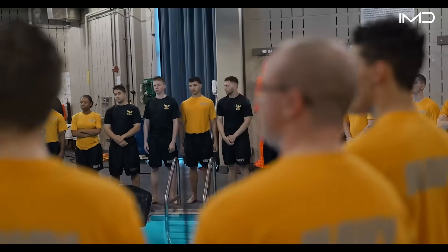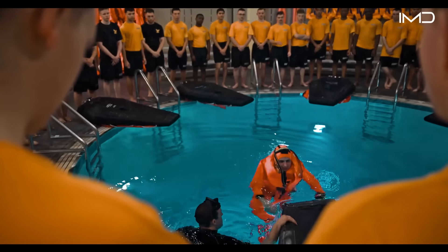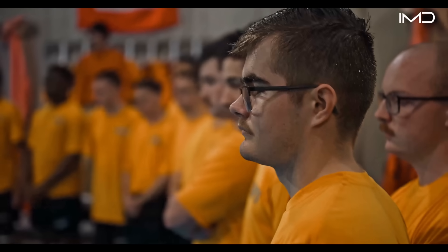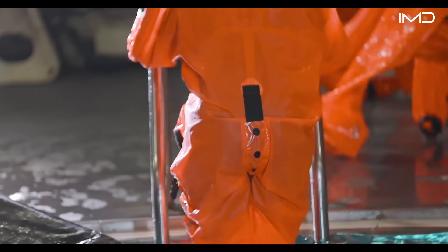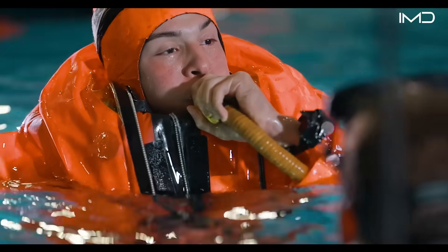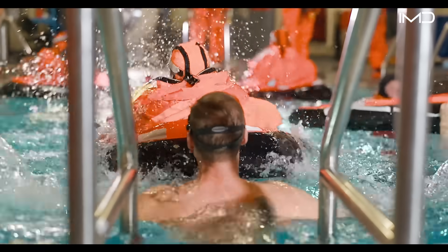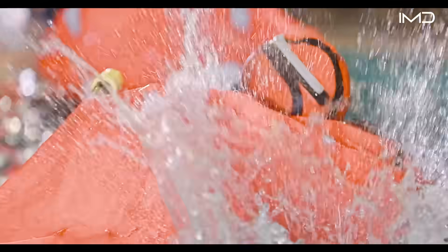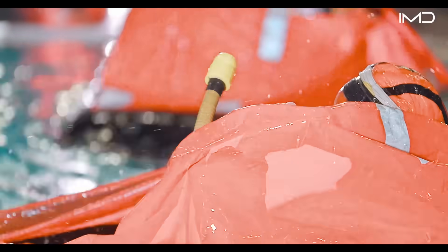Here the Navy builds the foundation for both officers and enlisted personnel to master the skills required to operate and maintain submarines safely and effectively. The Naval Submarine School was officially established in 1917, beginning more than a century of undersea training in Groton, Connecticut, known as the home of the submarine force.